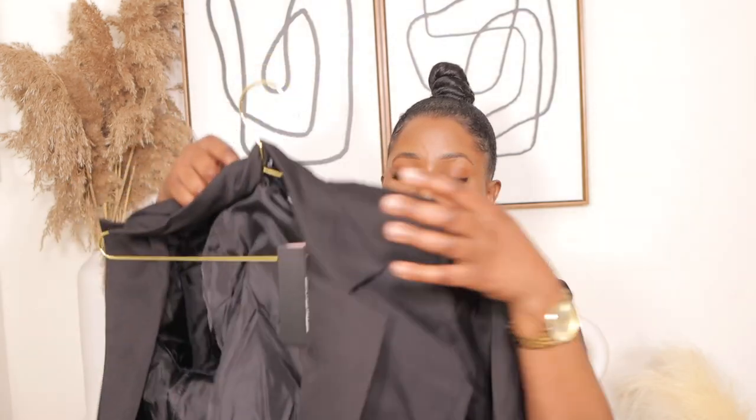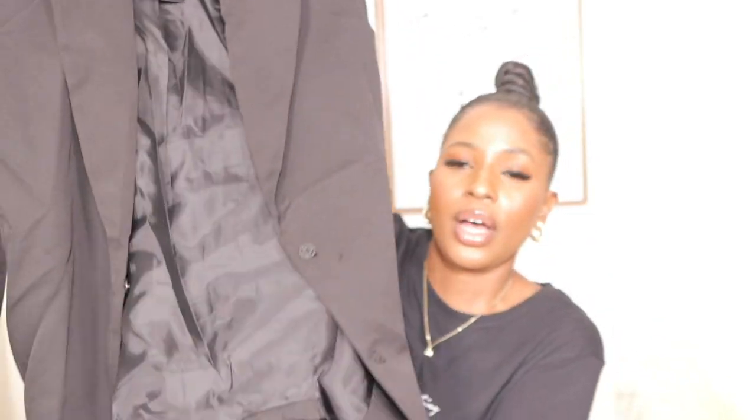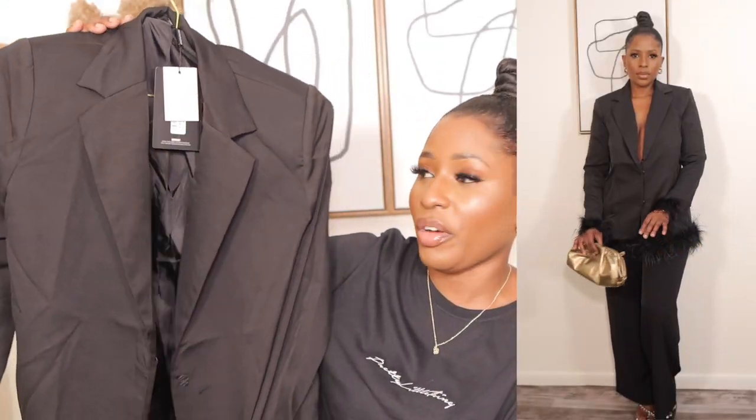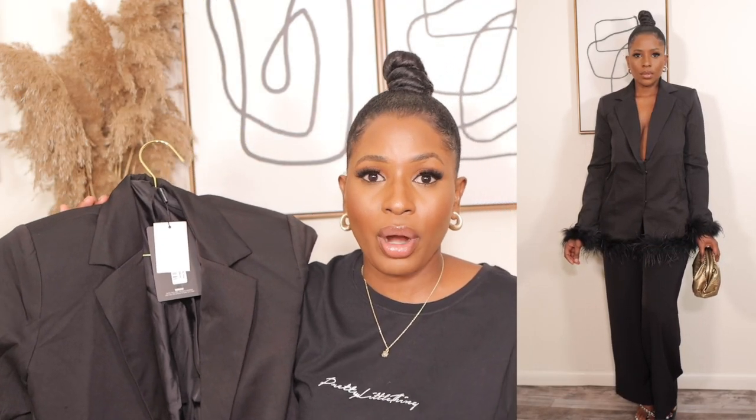The first item I picked up is this beautiful feather trim tailored blazer. I got it in a size 6 — its actual price was $95 but I got it for $46 with a 50% off code on the Pretty Little Thing website. I love this blazer so much. As you can see, it has feathers on the arms and down the hem. It fits so perfectly — it's an open chest blazer, you can wear it as-is or put a bralette inside. The material feels so nice on the skin and it's lightweight.